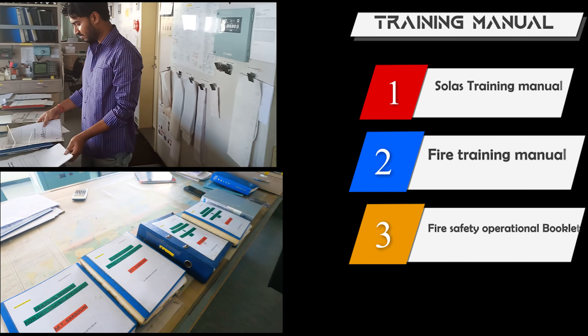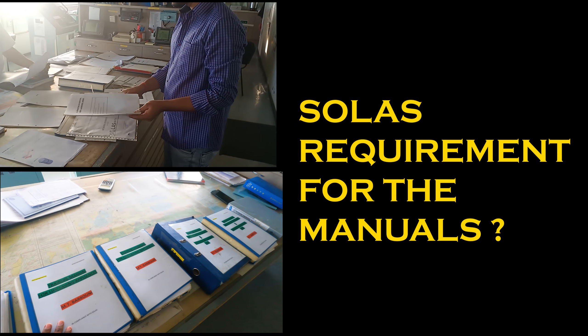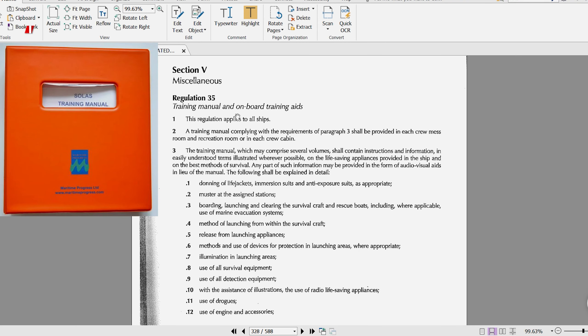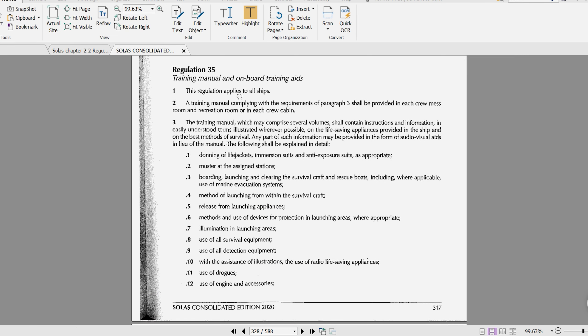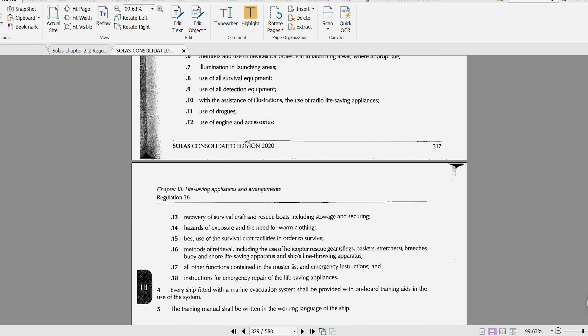Before going any further, we will see what regulation requires all three of these books and what the minimum things are which must be maintained in them. The SOLAS training manual is required as per Chapter 3, Regulation 35 of SOLAS. This regulation applies to all ships, meaning all ships must carry a SOLAS training manual. It also lists out the minimum things which must be there in the SOLAS training manual.